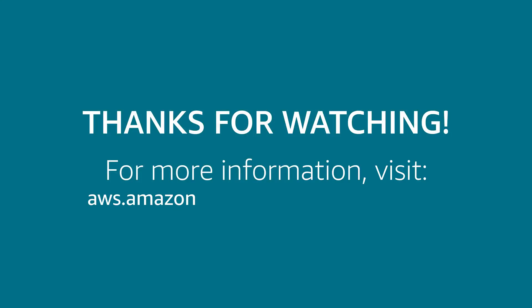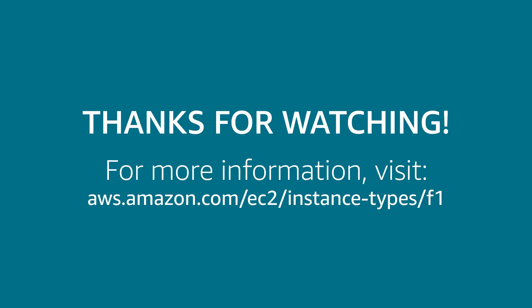Amazon EC2 F1 instances are available today in multiple sizes, and can be purchased as either on-demand or reserved instances. Thanks a lot.